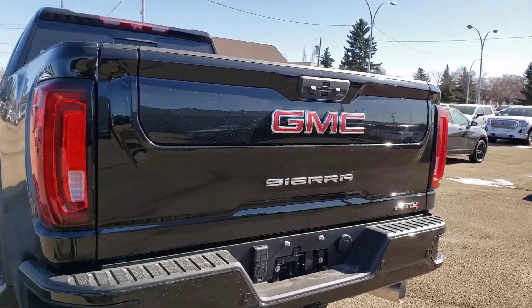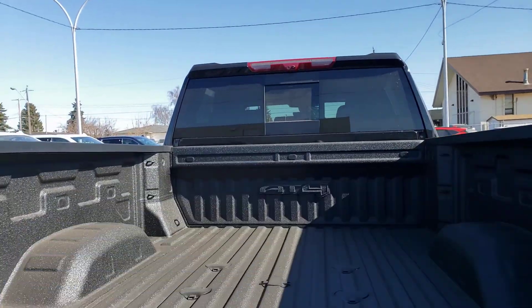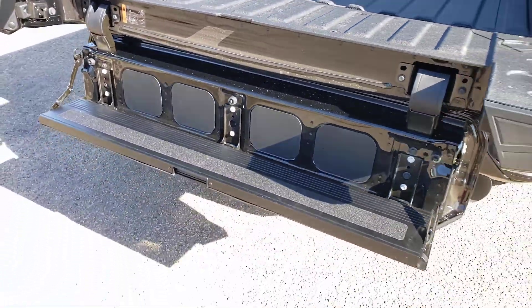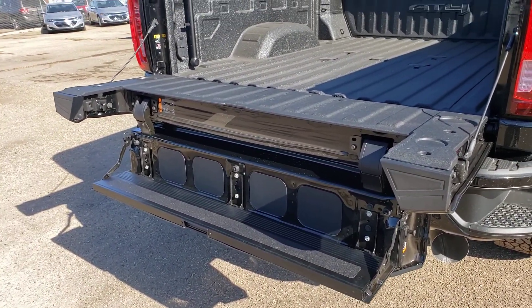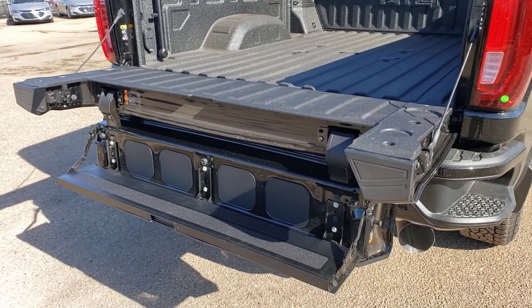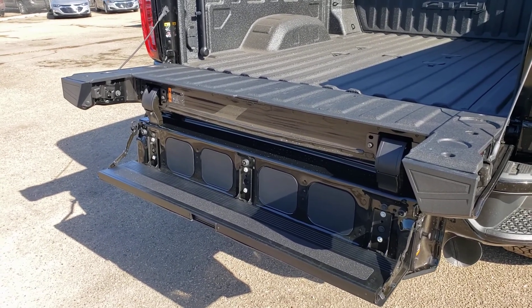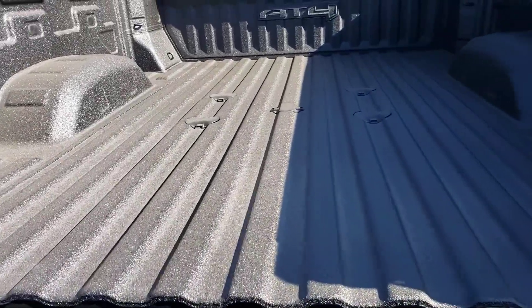Nice multi-pro tailgate. You also got that fifth wheel prep package in there. And this multi-pro tailgate is so cool — makes it very easy to get in and out, and that's just one of the many uses. I could probably spend the next 15-20 minutes showing you a bunch of different things, but the best thing to do is really come into our dealership, try it out for yourself. We can show you a few things and customers are getting pretty creative with it too.